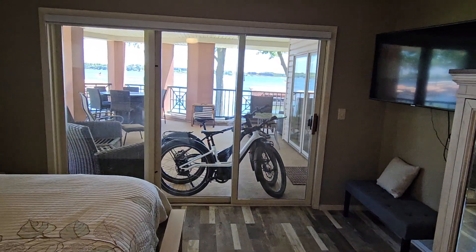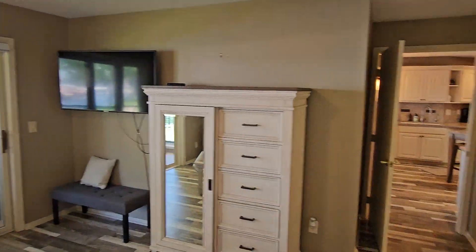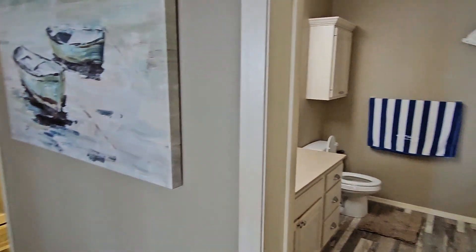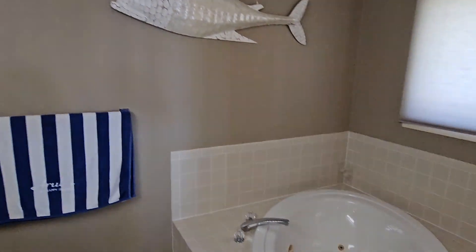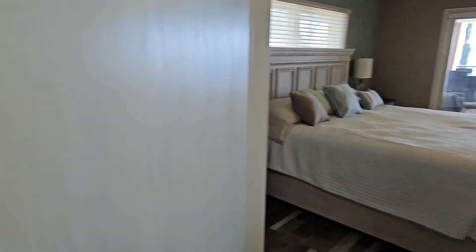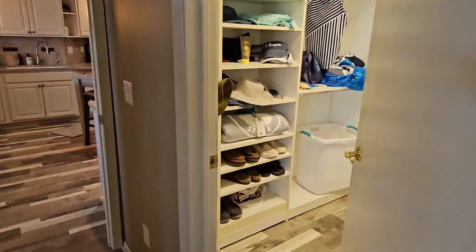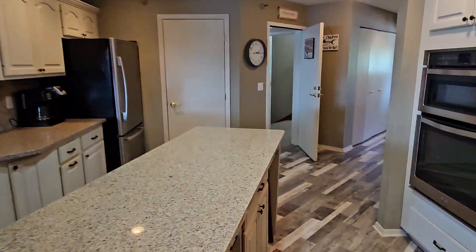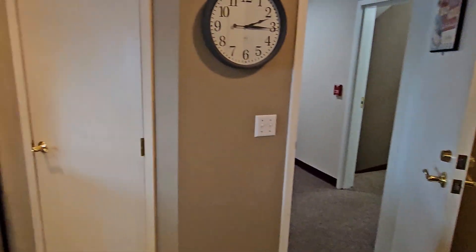There's a huge room for a condo, and you have access to the patio from within the bedroom or the family room. You've got a jacuzzi tub, tile shower, and a walk-in closet, as well as a little pantry right next to the fridge.